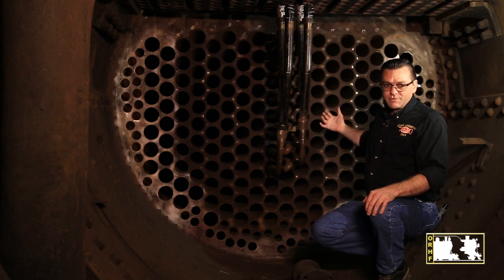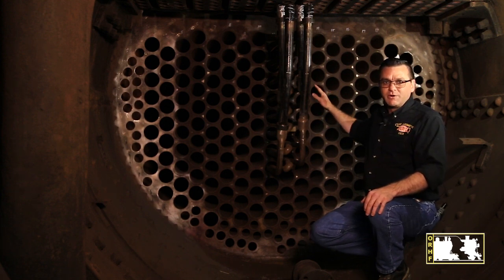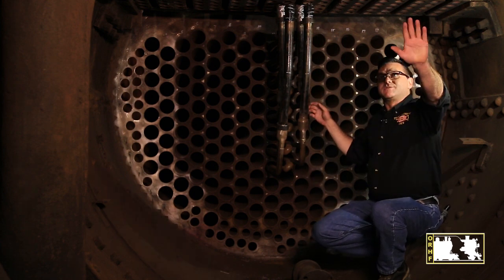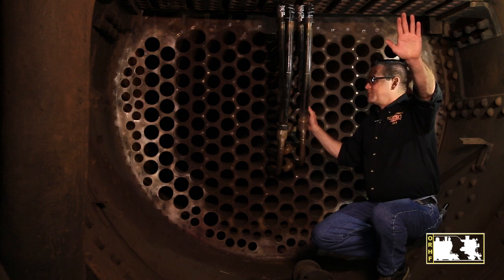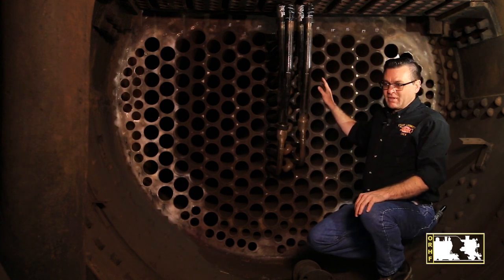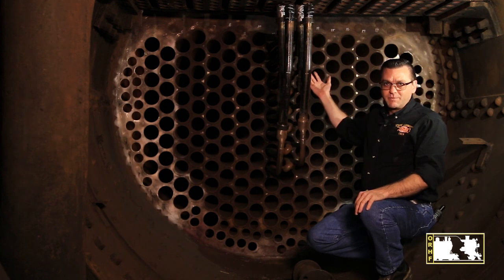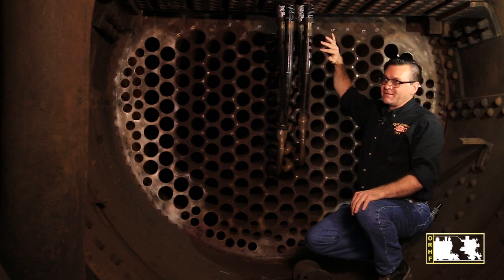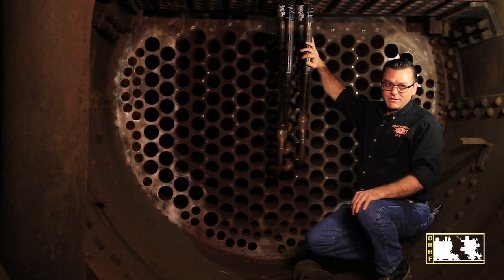As the heat comes through the flue tubes, it heats the water, dispersing the heat throughout the boiler. The smoke then exits through the chimney. The heated water rises up to the steam dome, and from the steam dome it comes back down, recirculating through the superheater tubes.